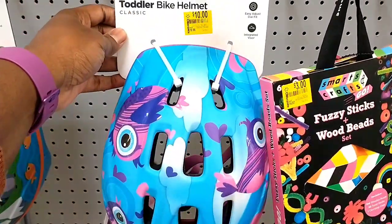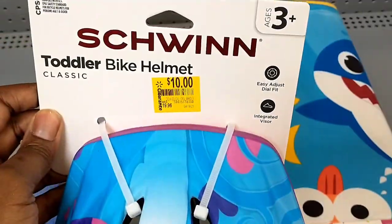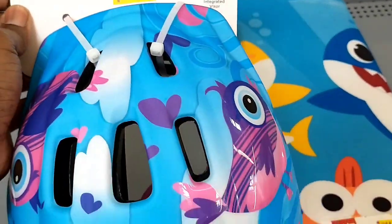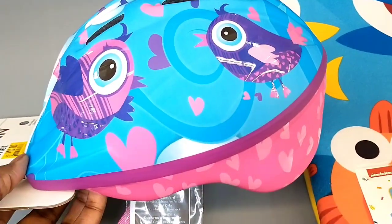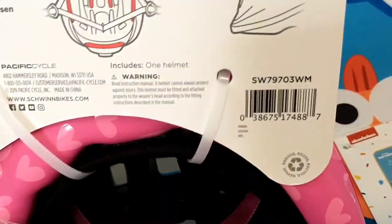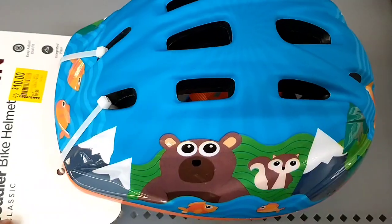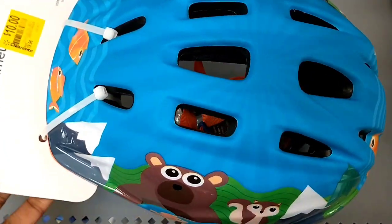And then we've got these toddler helmets. It was $19.96, now down to $10. And here we have it in the blue.